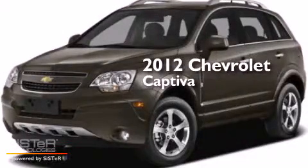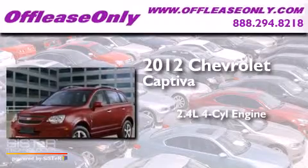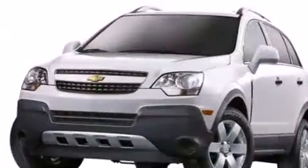This is a 2012 Chevrolet Captiva. It has a 2.4-liter four-cylinder engine and a six-speed automatic transmission. Having just come off lease, this Chevrolet is in like-new condition.